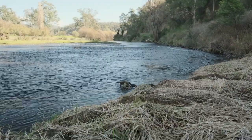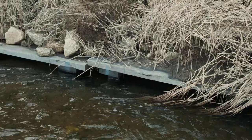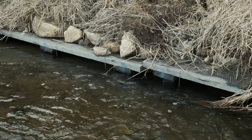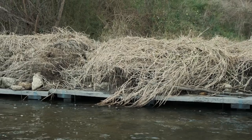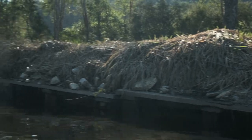Timber lunkers — fallen trees in waterways play a critical role in providing habitats for fish and other aquatic creatures. Shelter, ambush sites and protection from predators are just some of the reasons fish like to live around fallen timber.